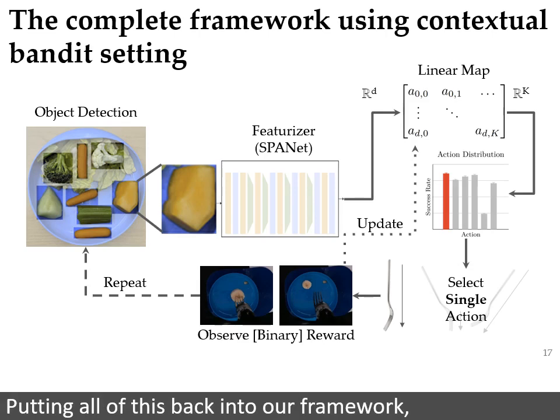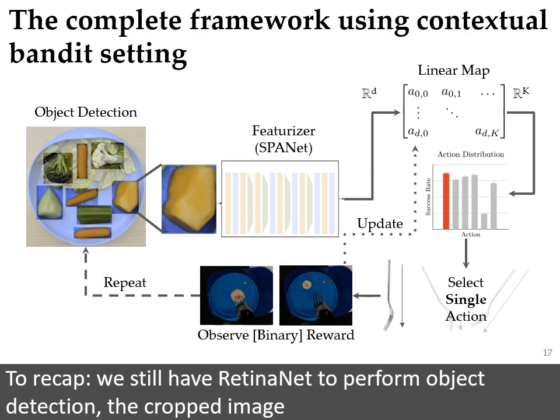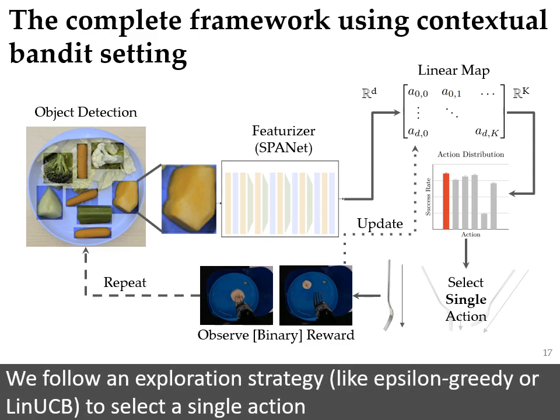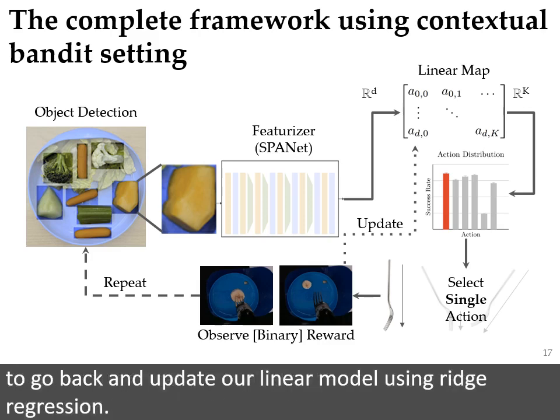Putting all of this back into our framework, we have a system that hopefully does a better job adapting to previously unseen food items. To recap: we still have a RetinaNet to perform object detection. The cropped image is passed to a frozen SpaNet that outputs a context vector. Our linear model outputs an expected reward for each action given that context. We follow an exploration strategy like epsilon greedy or LIN-UCB to select a single action, take the action, observe the binary reward, and use that reward to update our linear model using ridge regression.